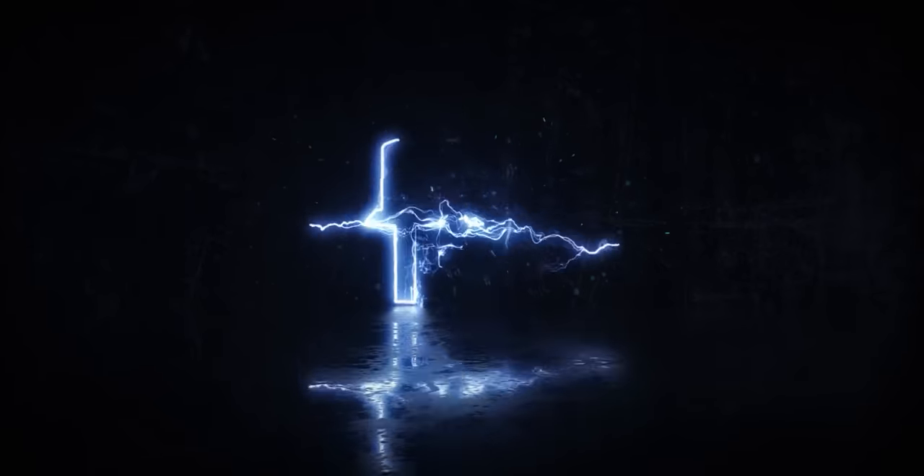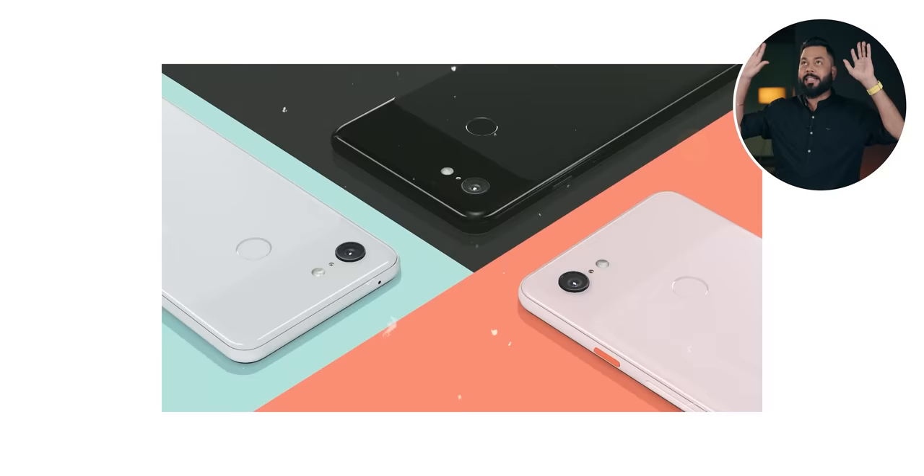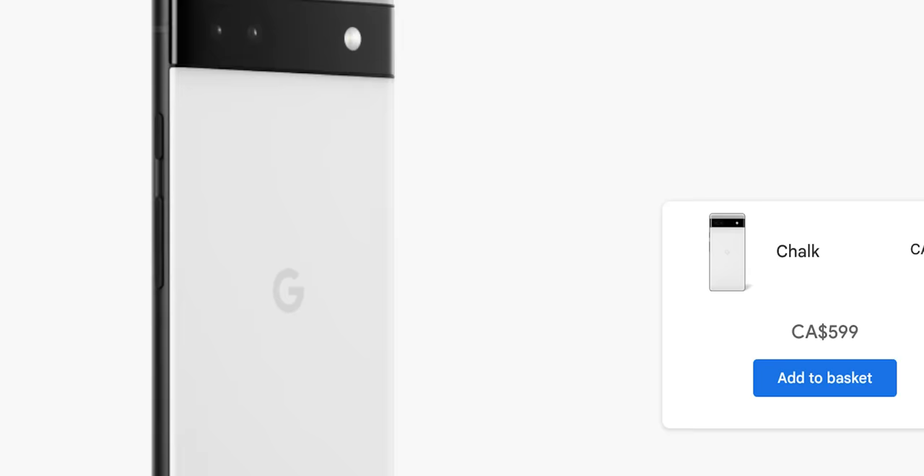Guys, I am super-duper excited to bring you Pixel devices. Why am I excited? This is the first time after Pixel 3 that flagship-level devices — Pixel 7 — have been launched in India. All of them before were in the A-series. But these are not budget phones. The Pixel 6 had 43,000 and the Pixel 7 has been in the 50,000 range.